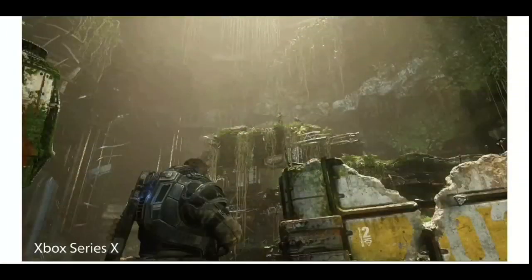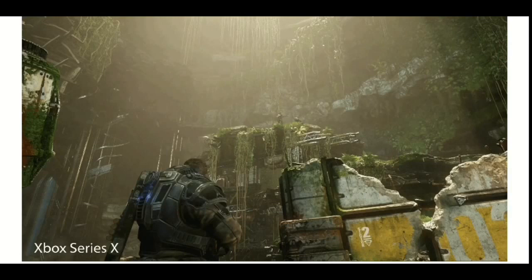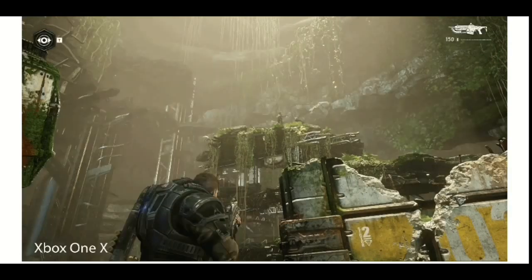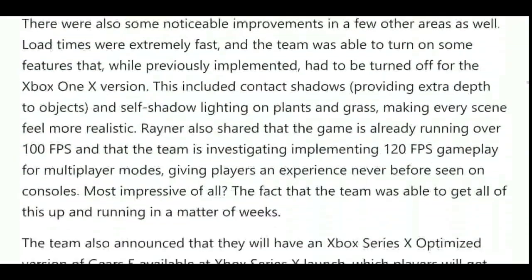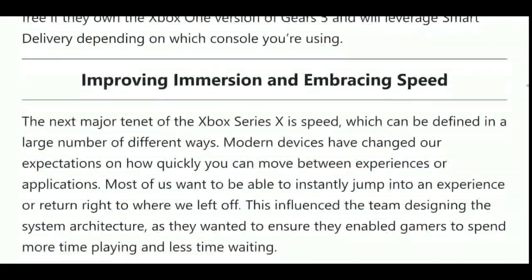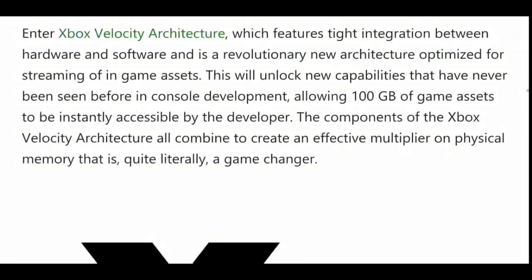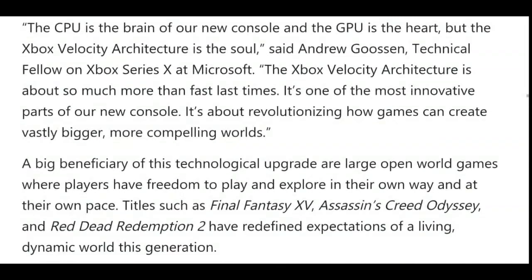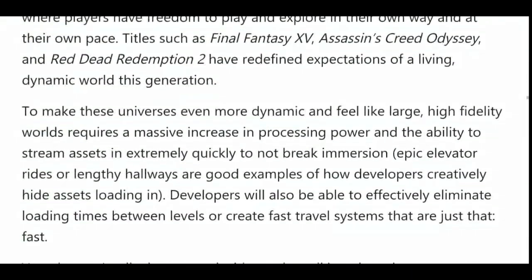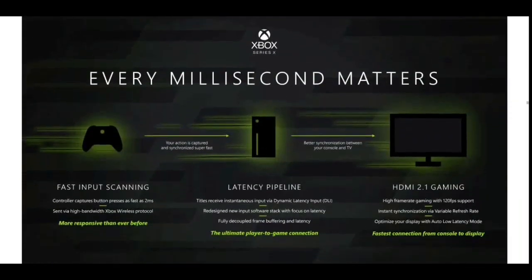Memory continued — 6GB at 336 GB/s. Internal storage — 1TB NVMe SSD, IO throughput 2.4 GB/s raw, 4.8 GB/s compressed. Expansion — 1TB expansion card matching internal storage speeds. USB 3.2 support. Optical drive — 4K UHD Blu-ray. Performance target — 4K at 60 fps.